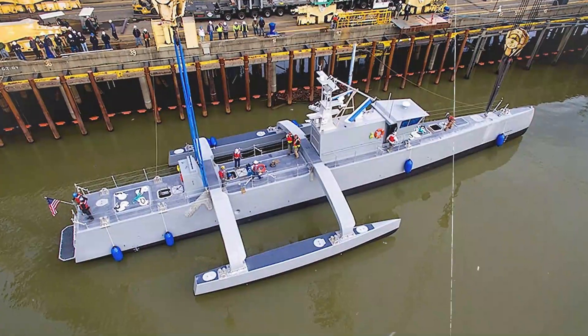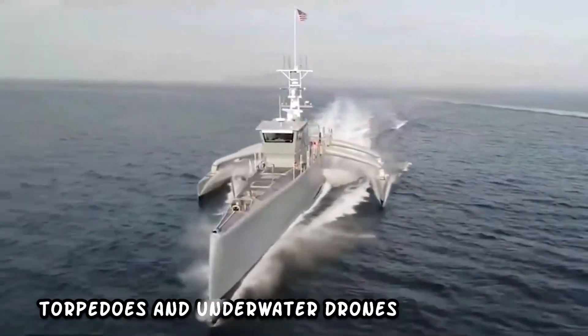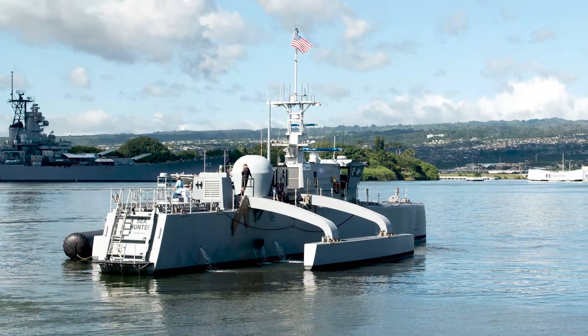This ghost submarine contains some of the deadliest anti-submarine warfare (ASW) weapons, such as torpedoes and underwater drones. The submarine's presence is felt but never seen — think twice before going back to the ocean.